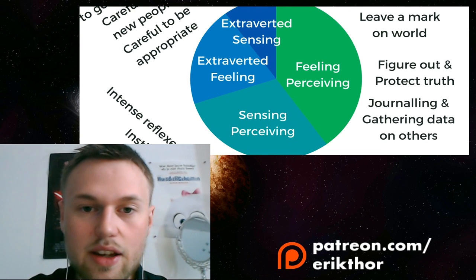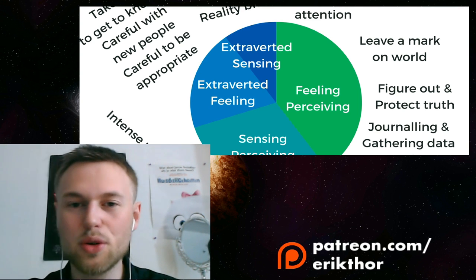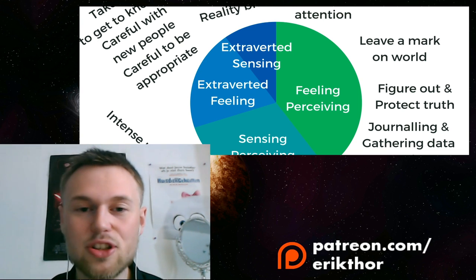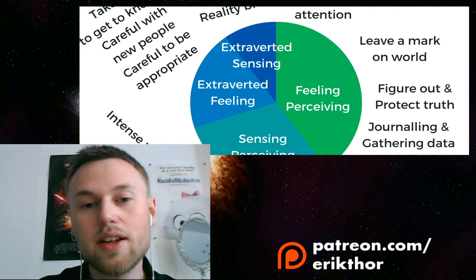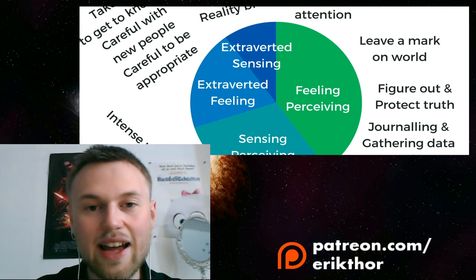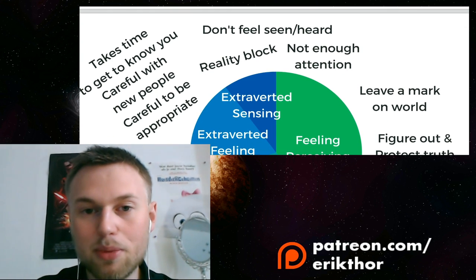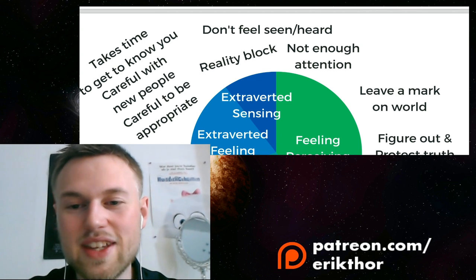Extroverted feeling is the tertiary restraint function for the green INFP — the anchor that chains them. Concern about what others think of you is the primary thing keeping you from acting on your beliefs. This INFP can become overly concerned with social appropriateness and is typically careful with new people, taking a long time to get to know them. There's a tendency to overthink whether to engage with someone at all.